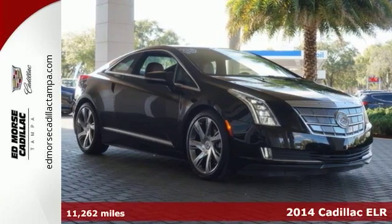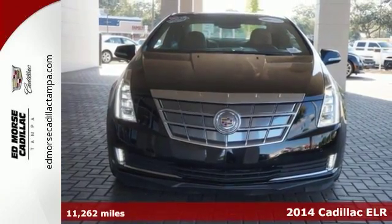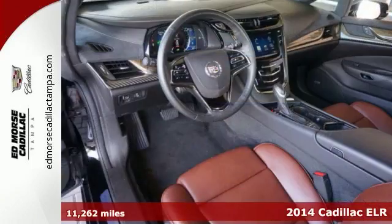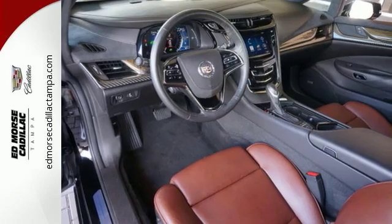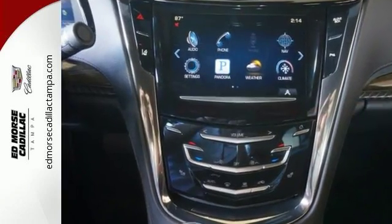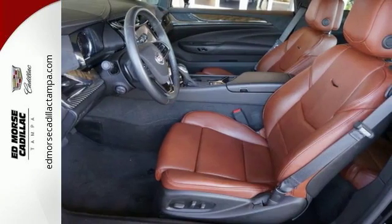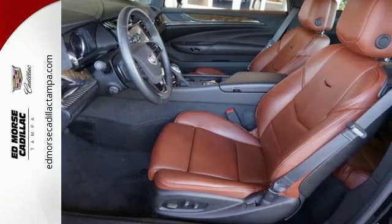Here's a 2014 Cadillac ELR. Trade up to this technological masterpiece. Its centerpiece is an electric drive propulsion system that features an onboard range-extending gas power generator. It provides instant torque and the smooth, shiftless acceleration of electric drive, while keeping gas power on reserve for longer journeys.